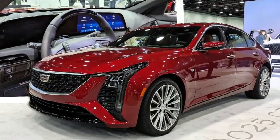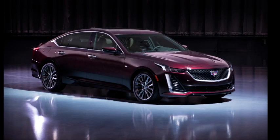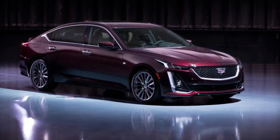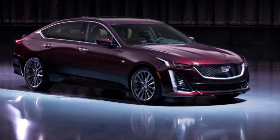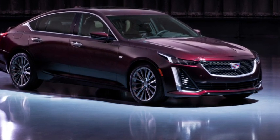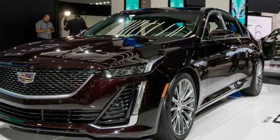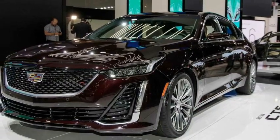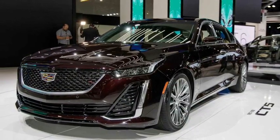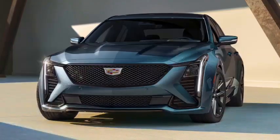Sadly those classic models faded from the public mind decades later. This CT5 delivers on the sporty V-series promise with sporty handling and a powerful 360-horsepower twin-turbo V6. The basic deluxe package with a turbo-4 offers 237 horsepower, average performance, and an unremarkable ride. Car enthusiasts will appreciate the powerful 668-horsepower CT5-V, with special thanks to the Blackwing — though let's consider that model separately.